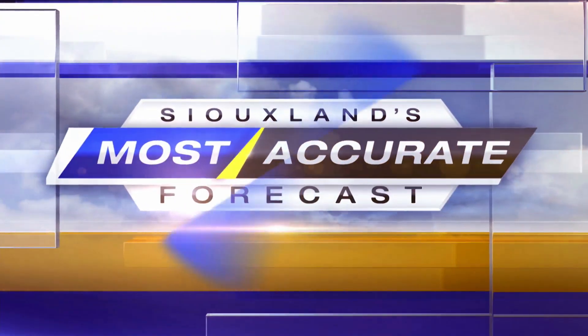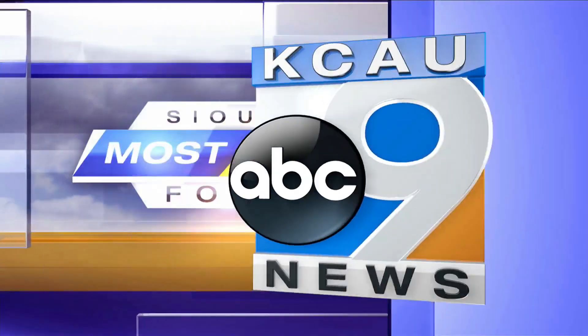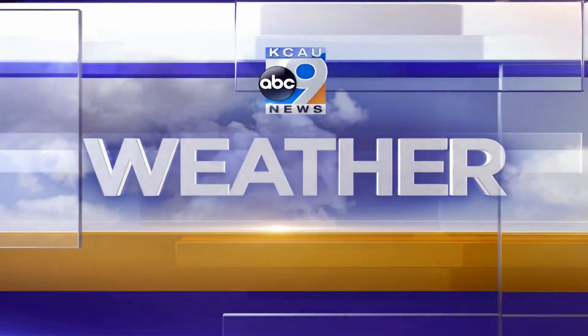And now, with Siouxland's most accurate forecast, this is KCAU 9 weather.